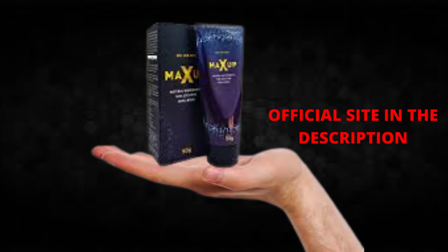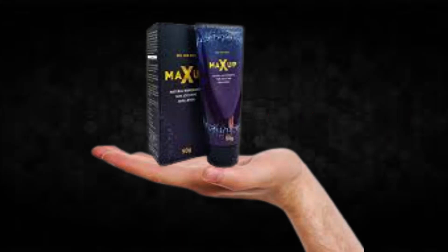The first thing you need to know about MaxUp is: be careful with the website you're going to buy MaxUp from, because MaxUp is only sold on the official website. To help you, I left the link to the official website down below in the description of this video.